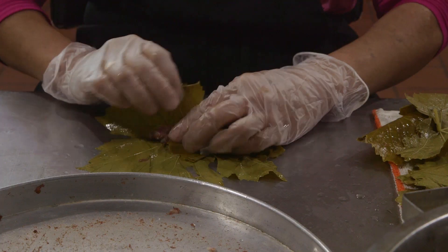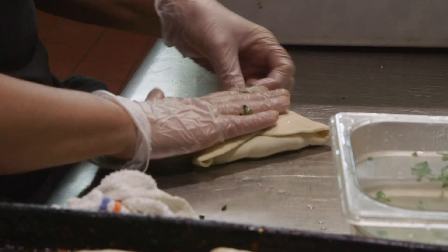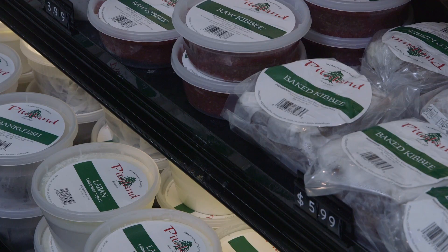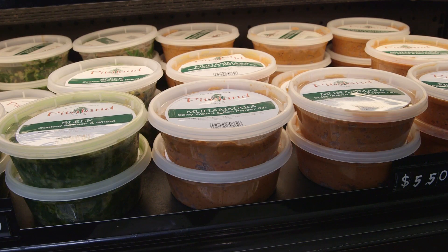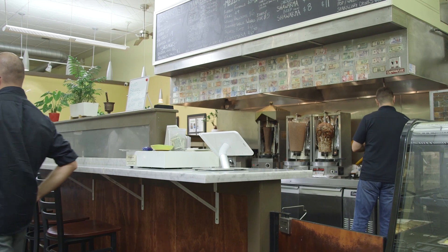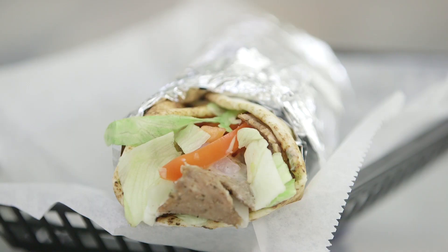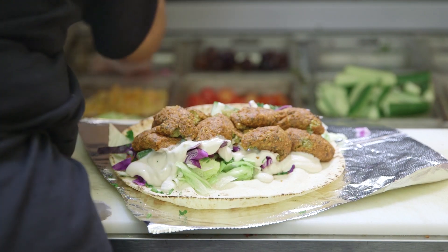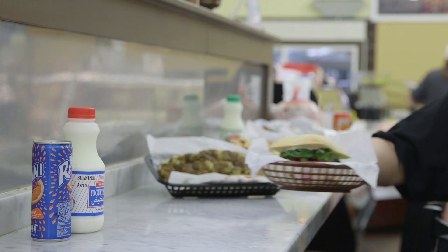We have a fully staffed kitchen where we make all of the prepared foods that we sell in-house — the hummuses, the stuffed grape leaves, spinach pie. We also have a sit-down cafe. The most popular sandwich that we make is a gyro. We also do falafel sandwiches. My favorite thing on the menu is probably the lamb burger.